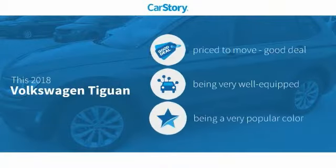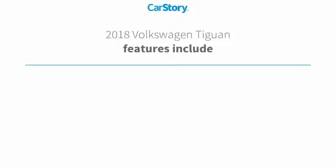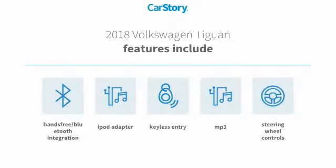Car Story Research indicates this vehicle as being priced below the average market price. Loaded with features, including keyless entry, iPod adapter, steering wheel controls, hands-free Bluetooth integration, and MP3.